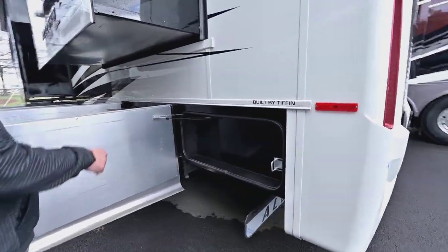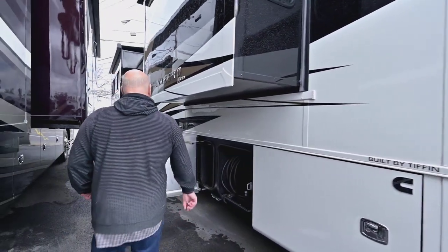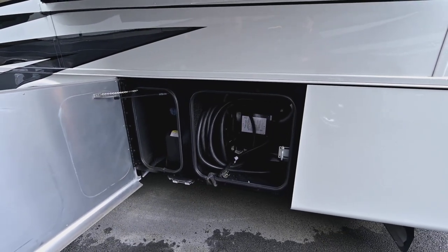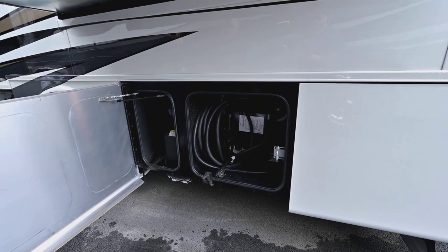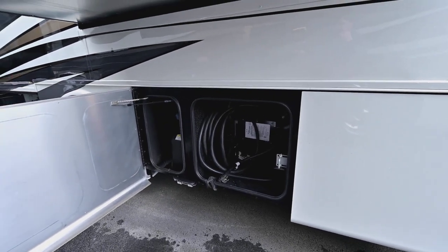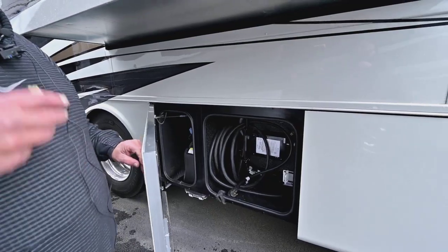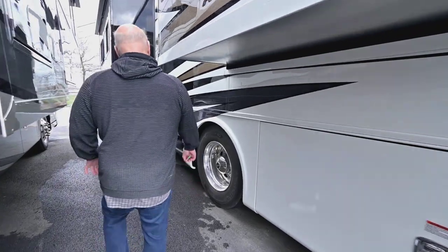There's just more storage here. You've got 50 amp service so you can run everything. This is a DEF tank here. Your fuel — you can pull to either side of the pump up front, but DEF you've got to be on the driver's side. DEF is really the best invention they ever made for diesels because it makes it so the diesel doesn't smell. In the old days that smell would even come into people's bedrooms.